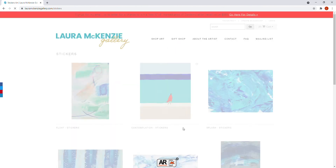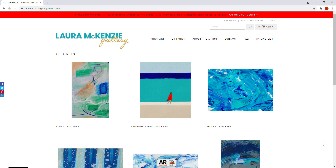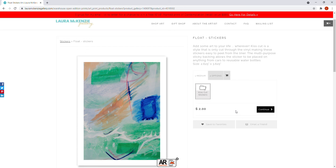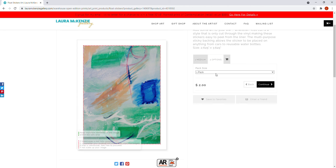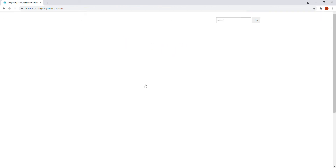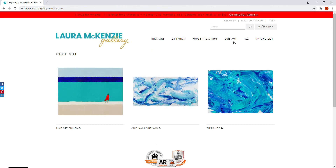Last but not least, we have stickers — these are fun and can go anywhere: notebooks, reusable cups, your car, wherever you want to put a little art. They're a neat, affordable way to have fun with art. They come in a one pack, five pack, or ten pack. That's your main tour of the website!